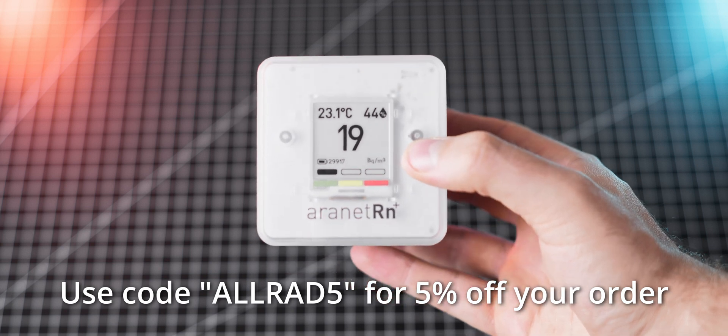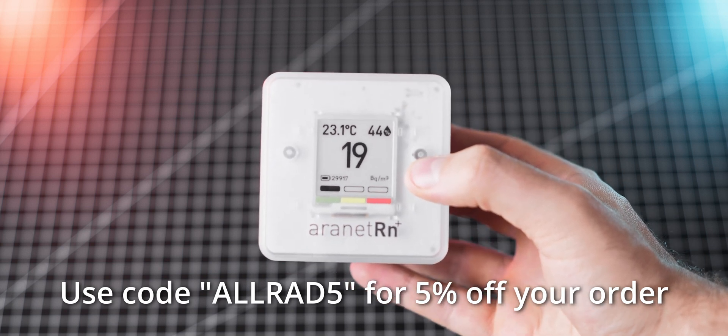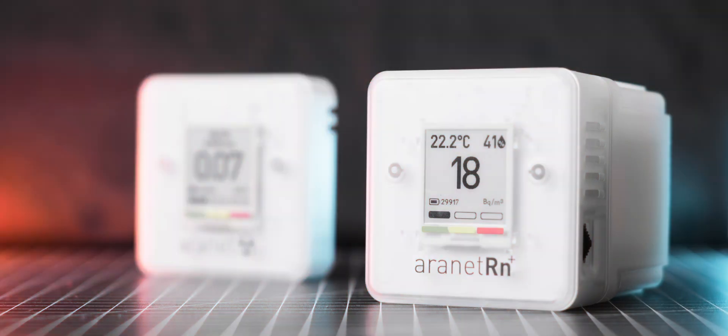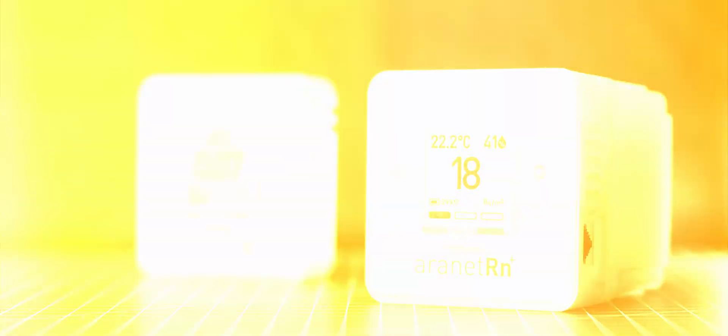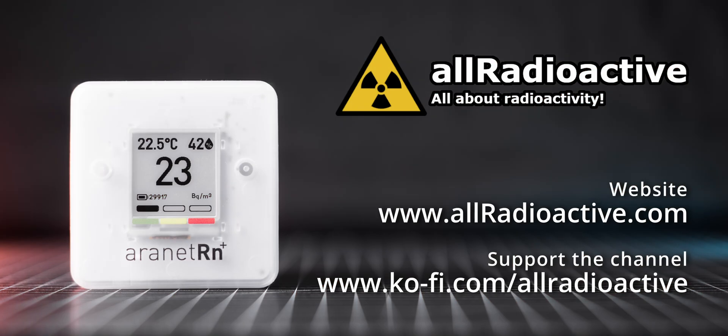Thank you Aronet once again for providing me with the meters and making this video possible. I'm curious to hear about your experiences with radon — do you live in a higher radon area? Do you use a radon meter? How do you control the levels at your home? Let me know in the comments below. Thank you so much for watching. I hope you enjoyed it and learned something new. If yes, please consider giving it a like and subscribing to my channel so you don't miss any upcoming content. Also, feel free to check out my Ko-fi page where you can donate and support my work financially. And remember — stay active!